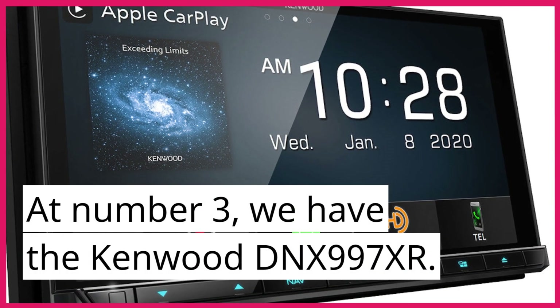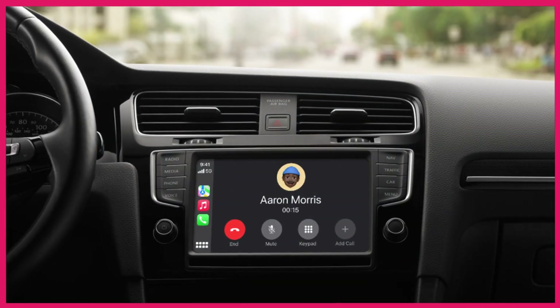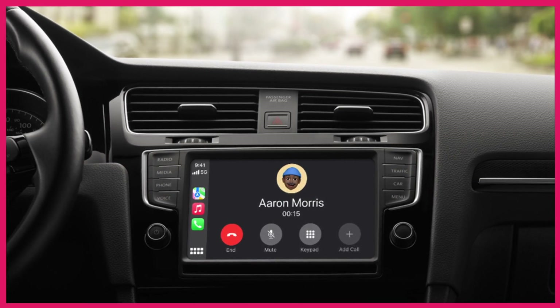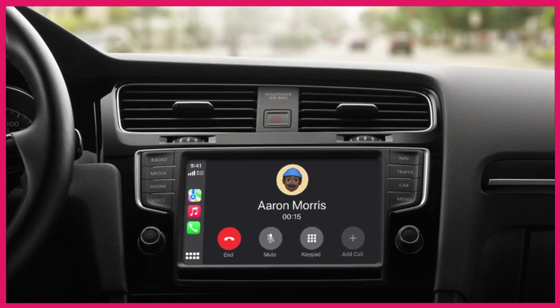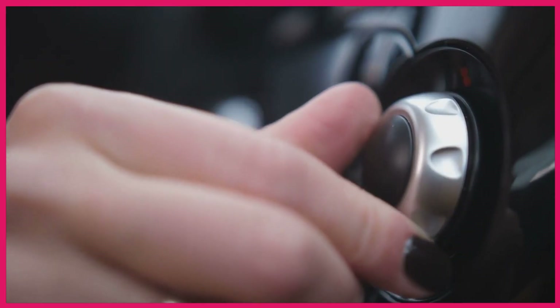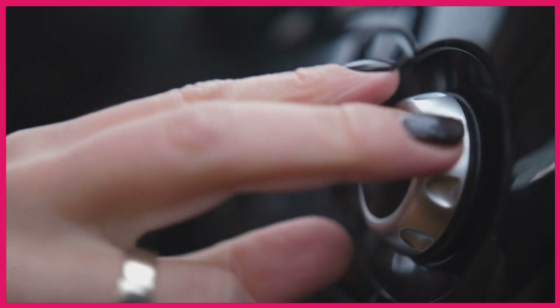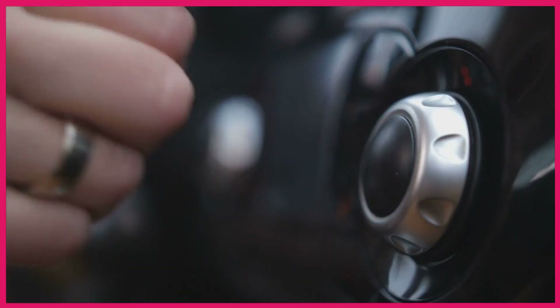At number 3 we have the Kenwood DNX997XR. This car stereo has a 6.8 inch touch screen display and supports both Apple CarPlay and Android Auto. It also has Bluetooth connectivity, allowing you to stream music wirelessly from your phone. The Kenwood DNX997XR has a built-in amplifier with a maximum power output of 50W x 4 channels, and a built-in Garmin navigation system, making it easier to navigate while driving.